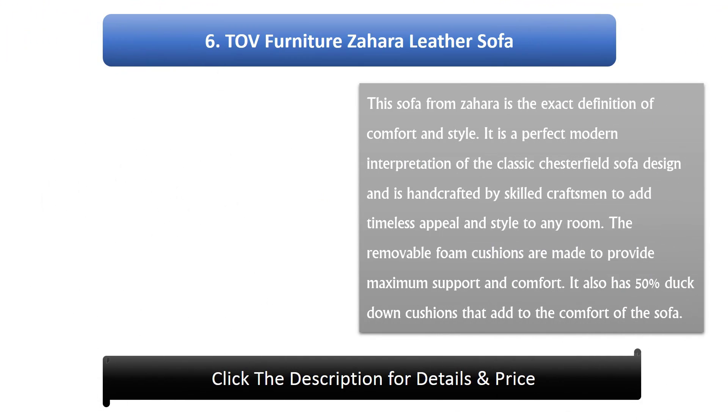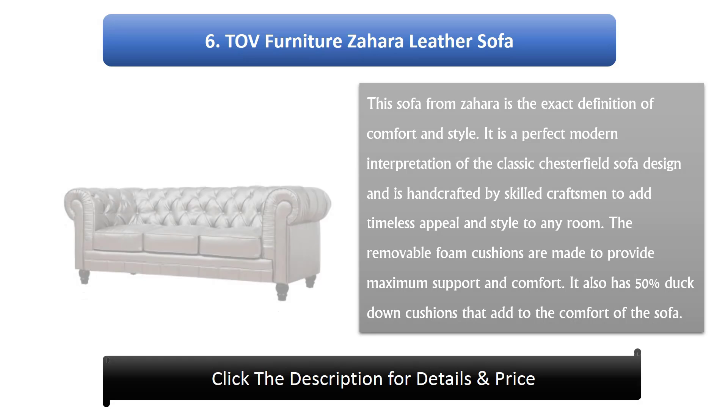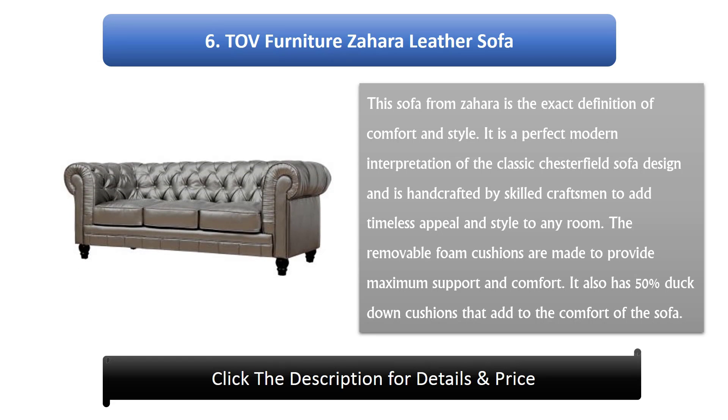Number 6: Doff Furniture Zahara Leather Sofa. This sofa from Zahara is the exact definition of comfort and style. It is a perfect modern interpretation of the classic Chesterfield sofa design, handcrafted by skilled craftsmen to add timeless appeal and style to any room. The removable foam cushions provide maximum support and comfort, and it also has 50% duck-down cushions that add to the overall comfort.